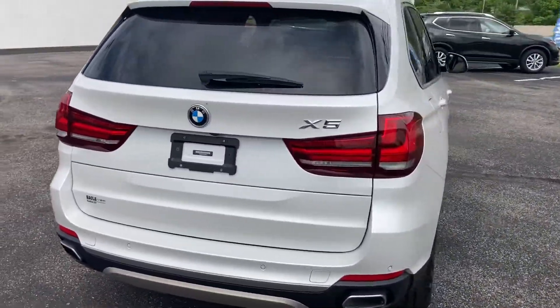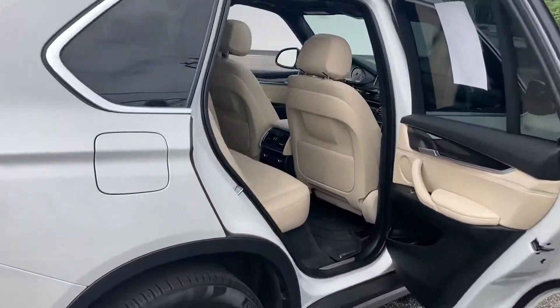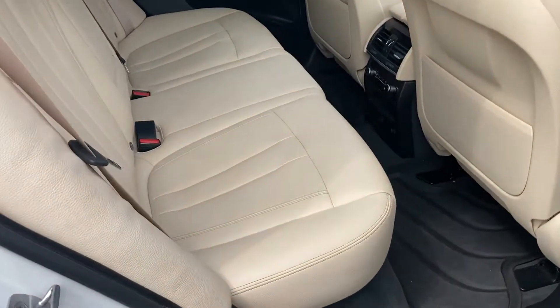You've got parking sensors all around the vehicle, and you've got a nice back seat with climate control.